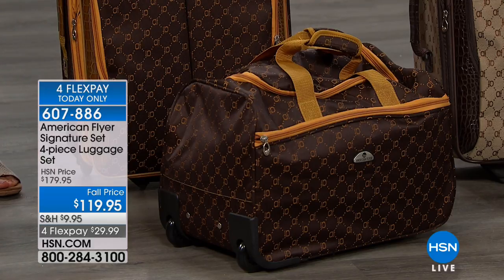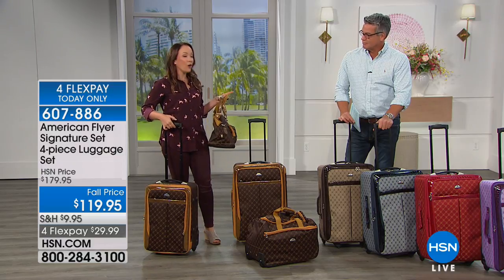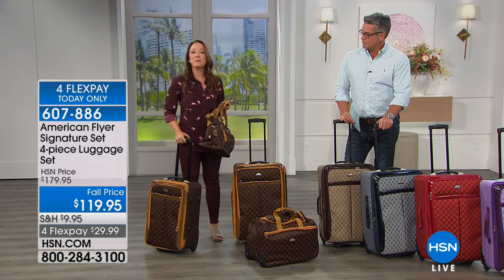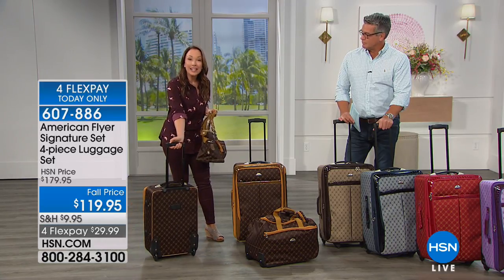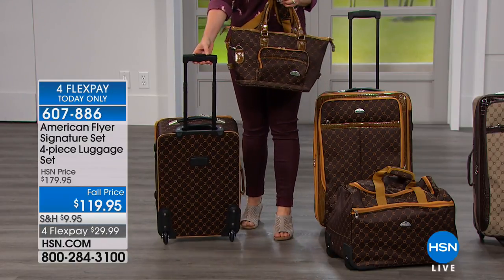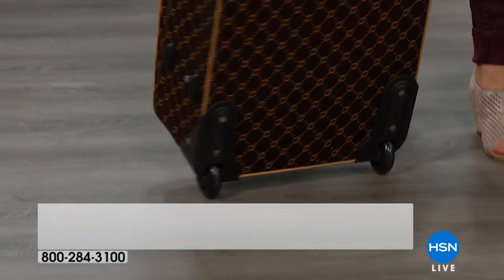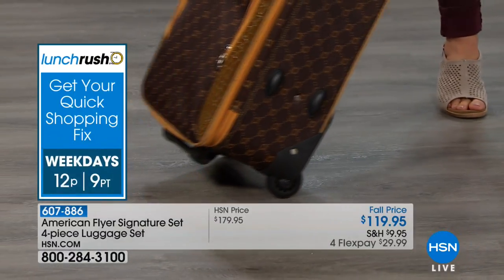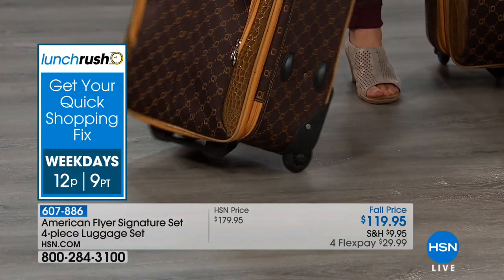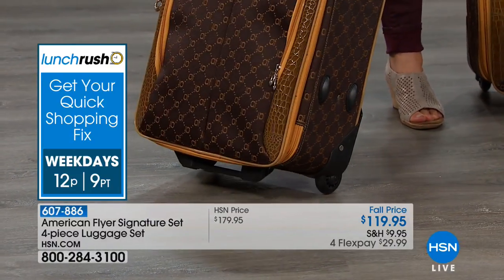The 25-inch, the 21-inch, and the duffel all have a telescoping handle so you can adjust it to your height. They also all have inline skate wheels — these are the most durable wheels on the market. They're going to last whether you check the bag or go through cobblestone streets. Some luggage pieces have four wheels, and usually when people are replacing luggage it's because one of those four wheels breaks. This is not going to break on you — it's going to last you for a very long time.